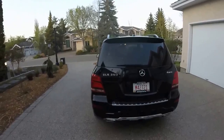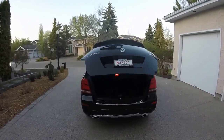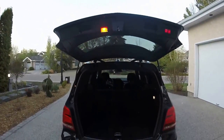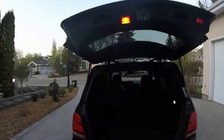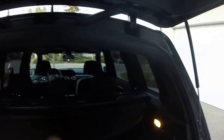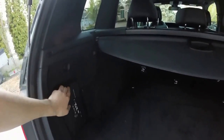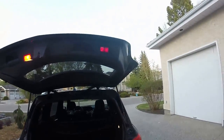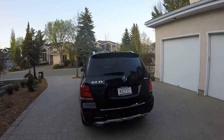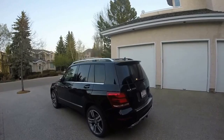The rear hatch is fully automatic. Just press and hold on the key and it will go ahead and open. You can adjust the height just by pushing up. Ample room space with a cargo cover. You have your spare tire and some storage space, as well as the Mercedes-Benz first aid kit. You can either close it, or you can lock and close. The car will either chime three times or lights will flash three times, meaning that the car is locked.